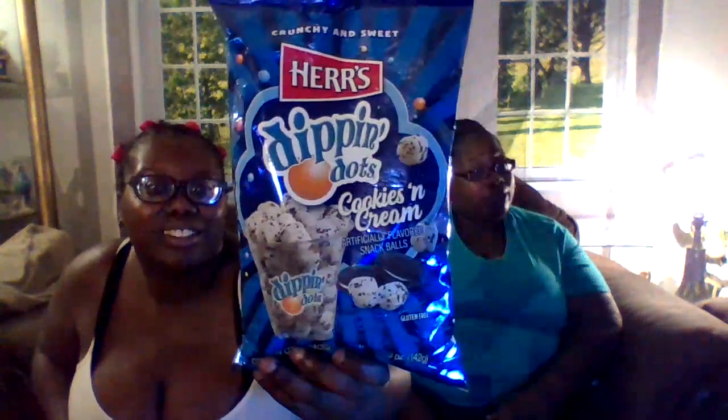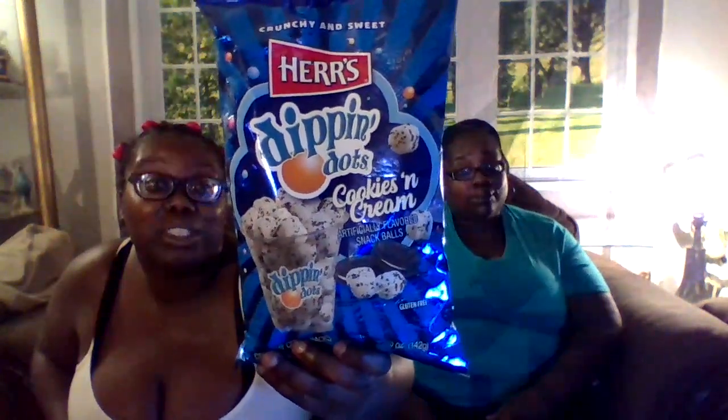Welcome back to our channel. What do we have for today fam? Today we have Hers Dippin' Dots Cookies and Cream. I like Cookies and Cream. Me too. I love Cookies and Cream.